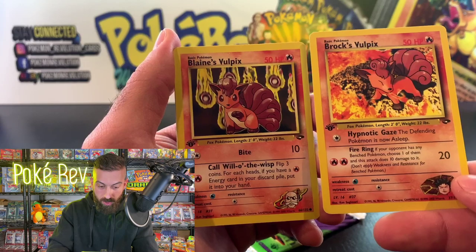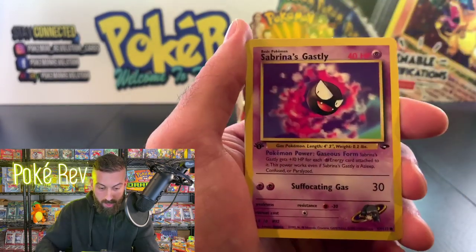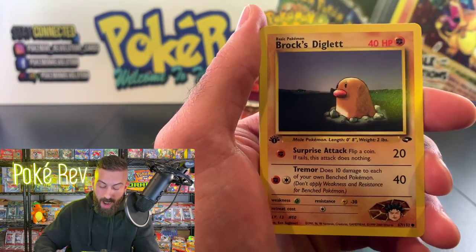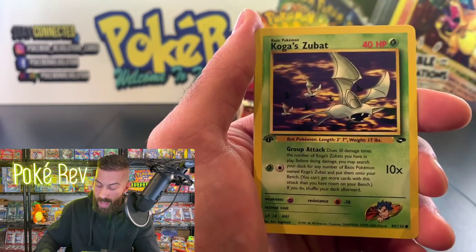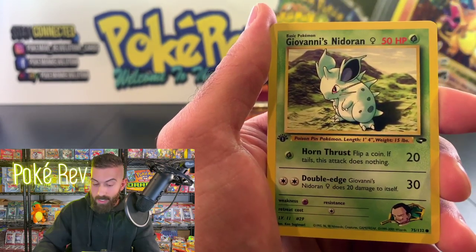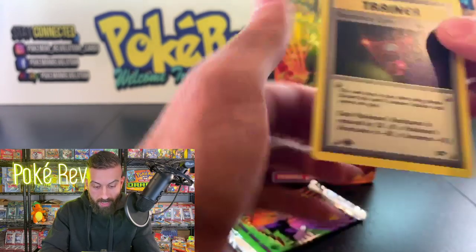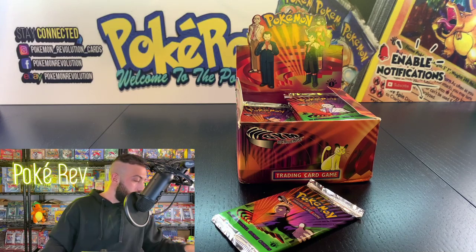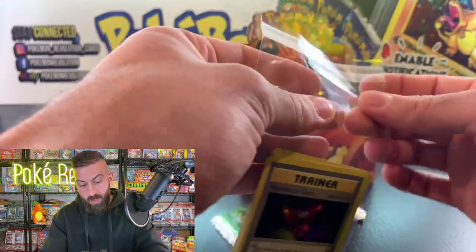We have two different Vulpix artworks — I'm going with Brock's Vulpix, the fire spinning around it looks really nice. Sabrina's Gastly, Misty's Staryu, Brock's Diglett — and the rare is a Resistance Gym non-holo trainer card going out to Thomas. Great non-holos here — the Vulpixs and Sabrina's Gastly I'd definitely grade.